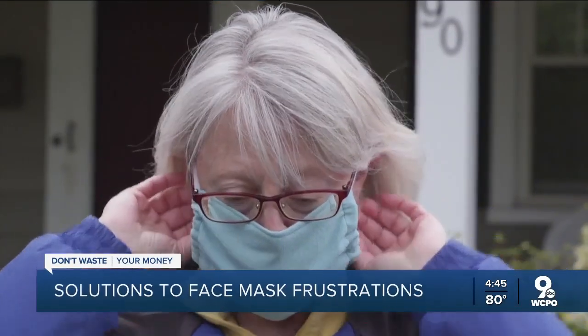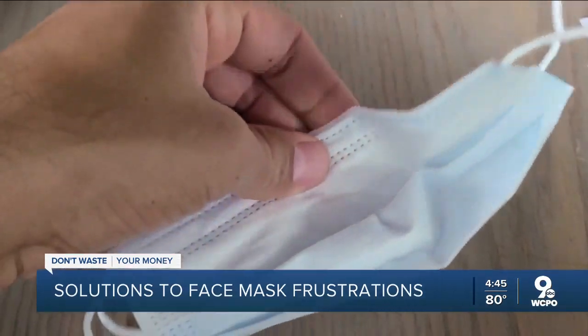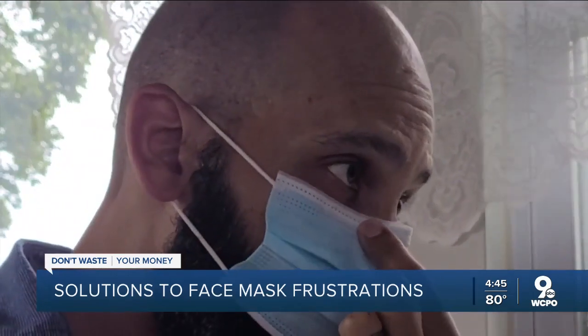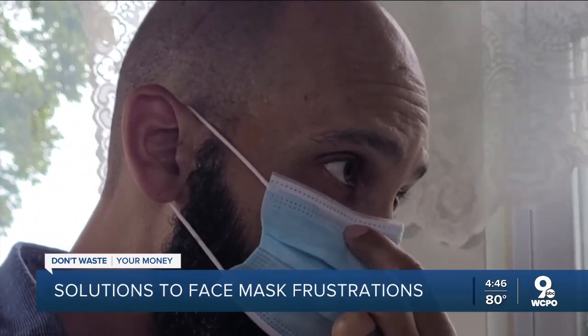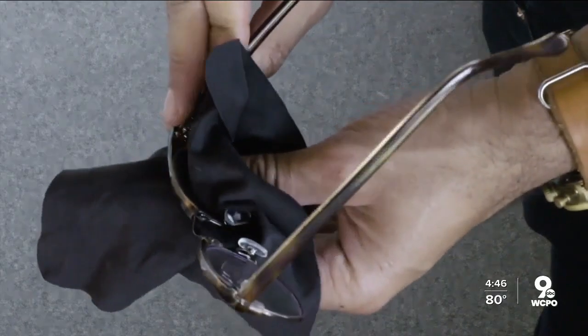Consumer Reports magazine says if you wear glasses and they're fogging up, a mask with a nose wire sewn in at the top is your best bet. Pinch the top of your mask so it fits the shape of your nose, then tighten the sides for a snug fit. You can also apply an anti-fogging solution to your lens, or try wearing your glasses on top of your mask.